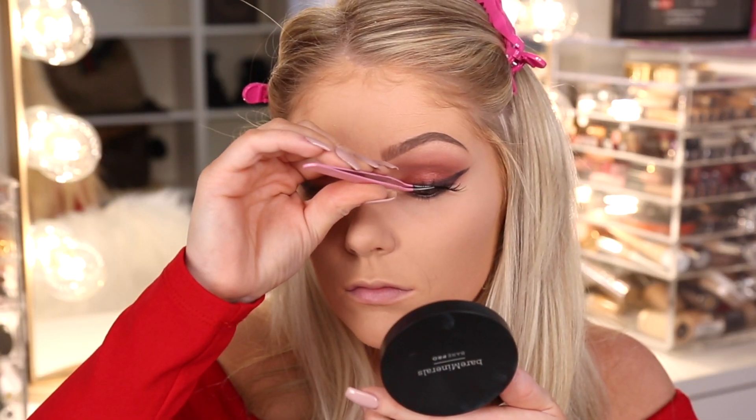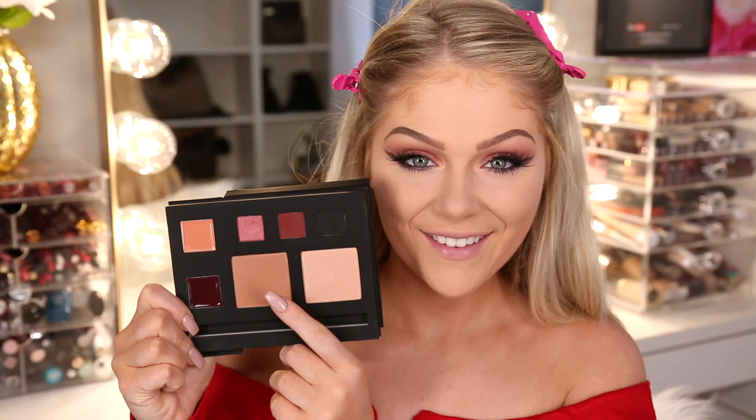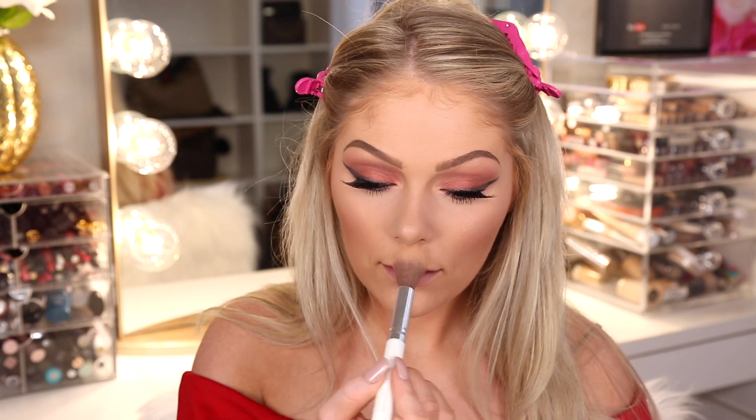Next we're going to pop on some lashes — the ones I'm using are from Urban Decay and they're kind of more like half lashes. Then I'm using some mascara to blend my natural lashes with the falsies as well as my lower lashes. Now we're going to bronze the skin using the bronzer in the palette — I'm actually using this as a blush as well. I really like the sunkissed glow it gives. Then of course we have to highlight. The highlight in this palette is so beautiful — it has a little bit of an apricot undertone. It's stunning.